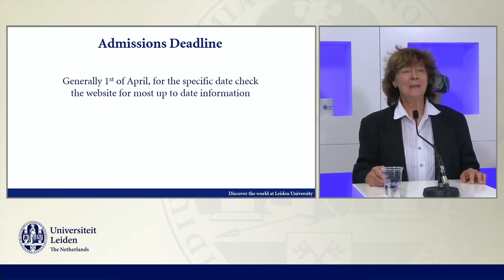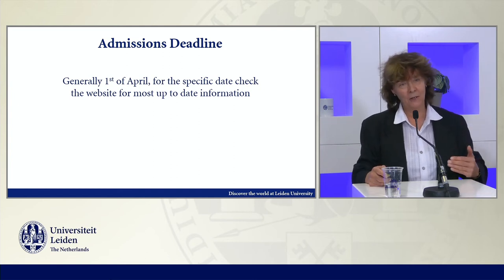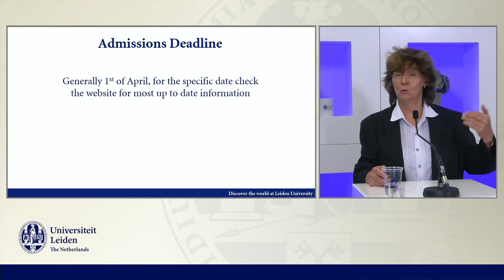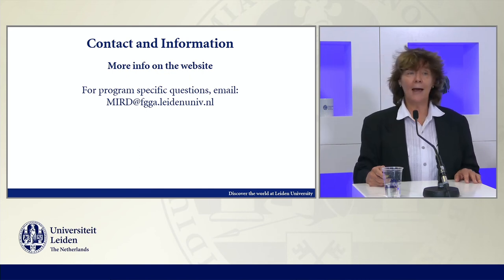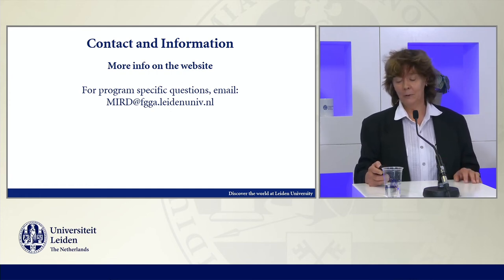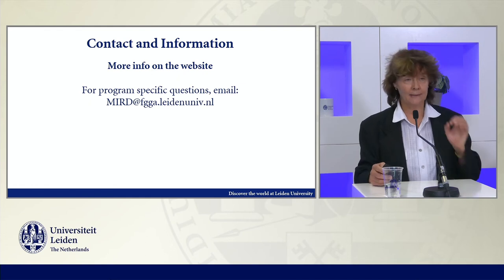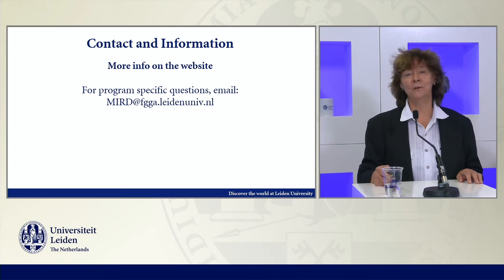It's not a joke — it's true. The 1st of April of the academic year before you want to enter. You also have to write if you're admitted and want to defer to a next academic year. Here is the email address: MIRD at FGGA, Leiden University, NL. Please look first at the website for any information about the program, but if you still have specific questions, you can ask them at this email.